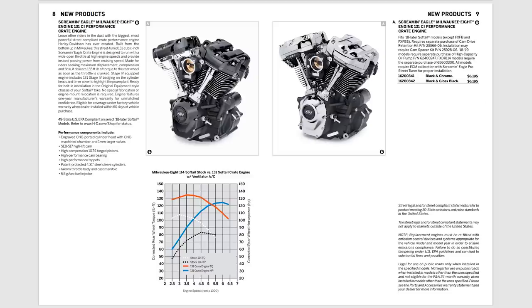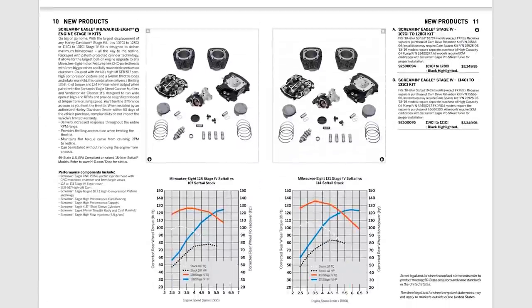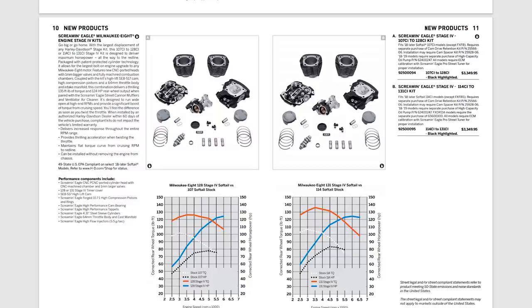The 131 is available in black or chrome as a crate engine. A lot of people get confused about whether to buy the crate engine or the top-end kit. If you have a Milwaukee-8 107, the big bore kit bumps you up to a 128. Maybe you want to spend more and get the crate engine fully built and assembled in Milwaukee at the factory — then you'd be a candidate for the 131. Me personally, I don't think it's worth the extra money, but maybe you're someone with a Street Bob or Softail Standard that came with a 107 and you want the 131.